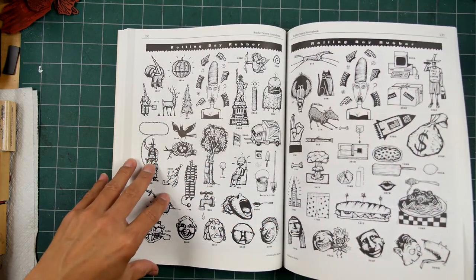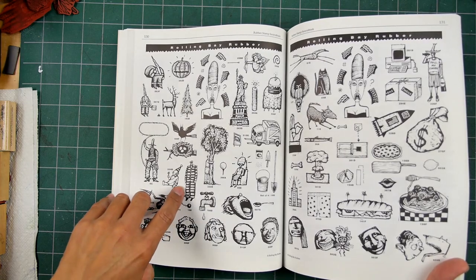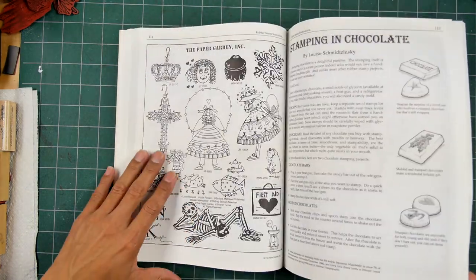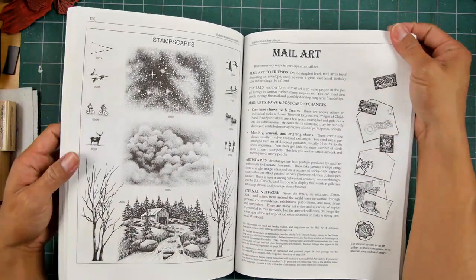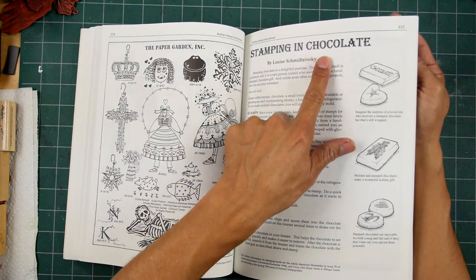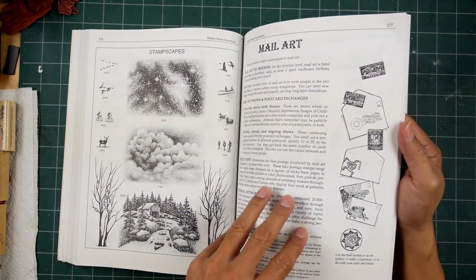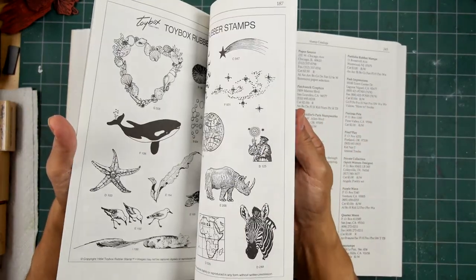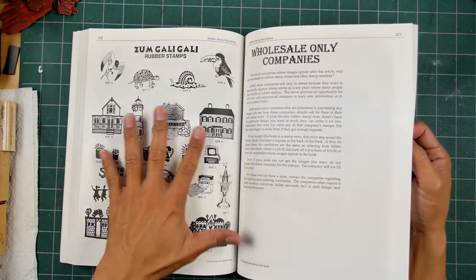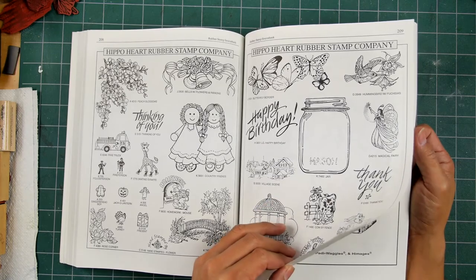Rubber Baby Buggy Bumpers, Rolling Bay Rubbers — some of these companies I don't even remember, but I sure like all their designs. These are all carvings here. Quarter Moon. Posh — everyone knows Posh. And Paper Source. The rubber stamp source book covers not only different companies but also different techniques. Look at stamping in chocolate right here. Mail art — it explains what mail art was, stamping envelopes you send out to different people or pen pals. Wholesale-only companies — Hampton Art, Hero Arts, Hippo Heart, they only did wholesale.